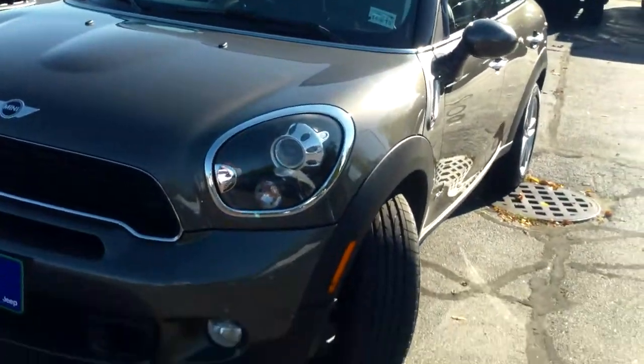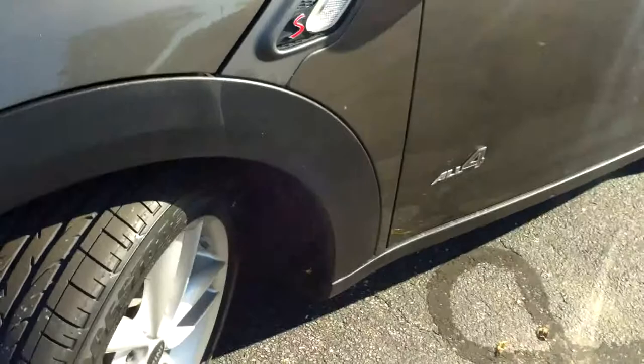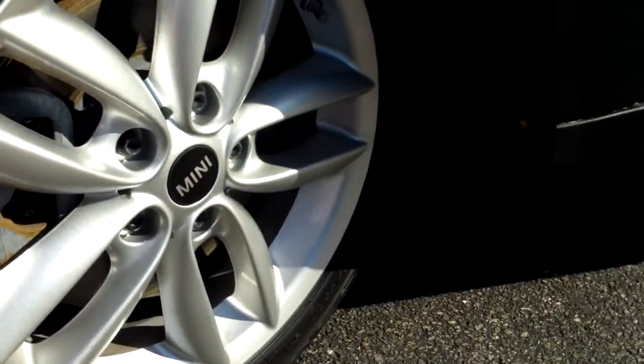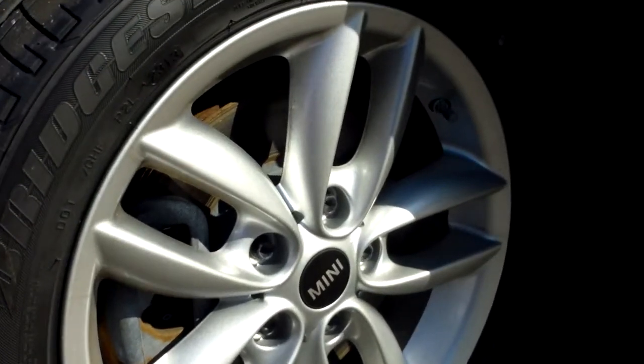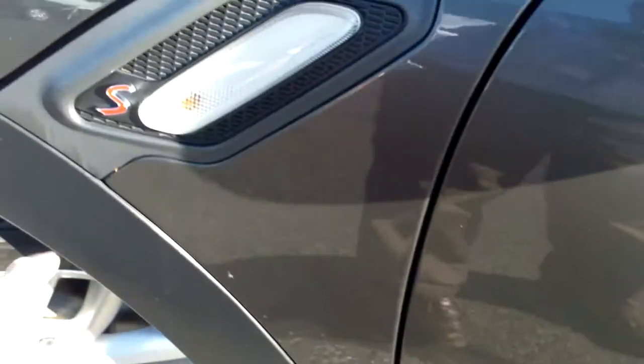Kind of graphite gray in color, very nice condition with about 45,000 miles. This has 17-inch aluminum alloy spoked wheels with all-season Bridgestone Dueler tires throughout. It's labeled as the All4 edition and the S model is labeled throughout here.